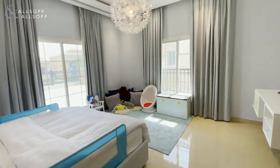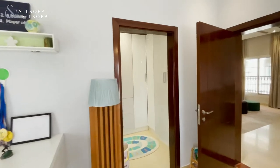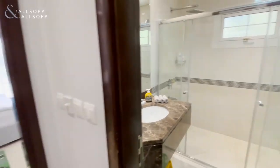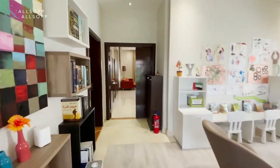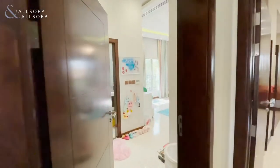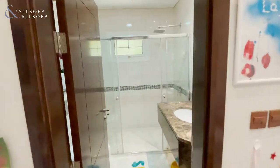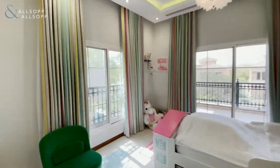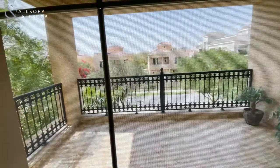We have one bedroom here with access to a very large roof terrace, and through to the en-suite shower room. This is the next bedroom, again with en-suite shower. All four bedrooms do have en-suites, with direct access to its own private terrace space.